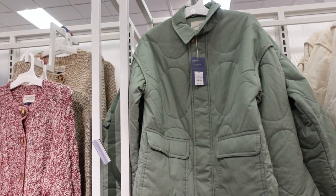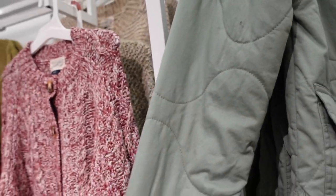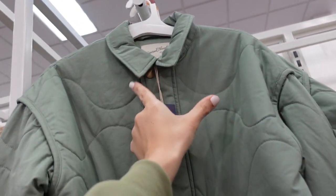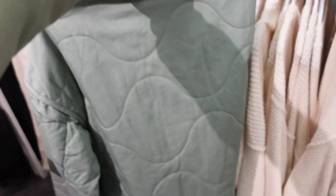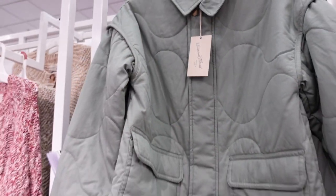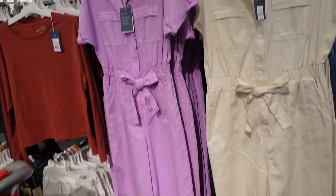Also new from Universal Thread is this little quilted jacket. It's a nice lighter-weight material with a relaxed wrist, completely lined on the inside, little collar, snap buttons, and a zipper. This is the extra small so you have good length, and same kind of relaxed fit through the back. They're $45.